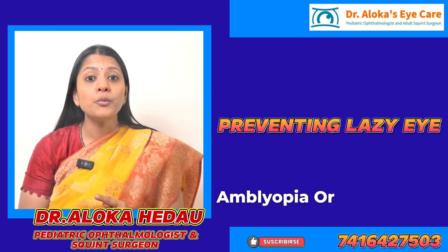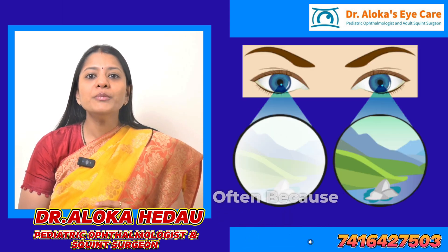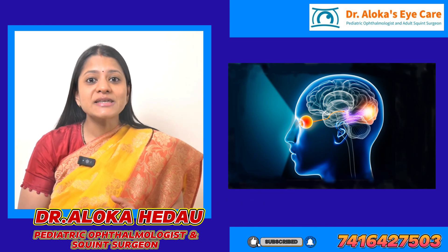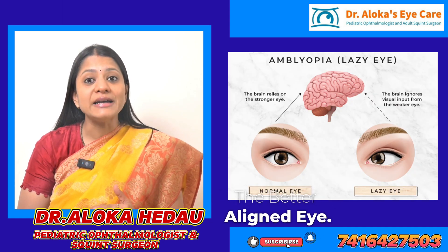1. Preventing amblyopia or lazy eye. It is a condition where one eye doesn't develop proper vision, often because the brain ignores input from the misaligned eye. This can happen if the child's squint is not corrected, as the brain starts favouring the better aligned eye.